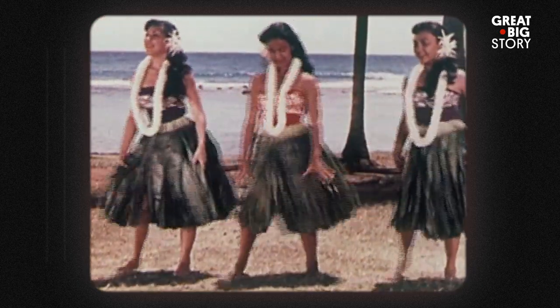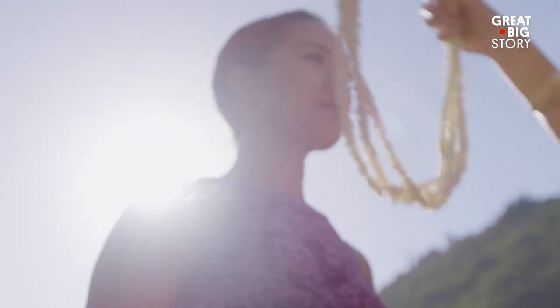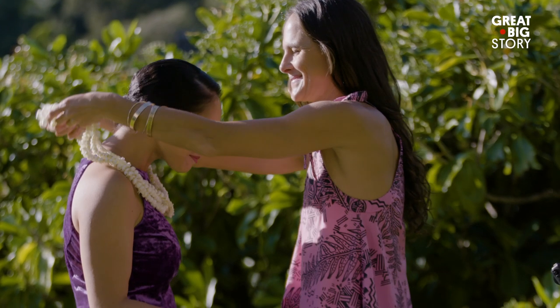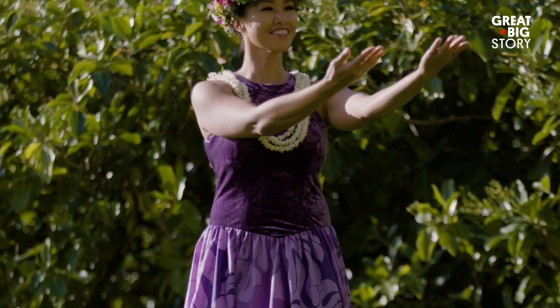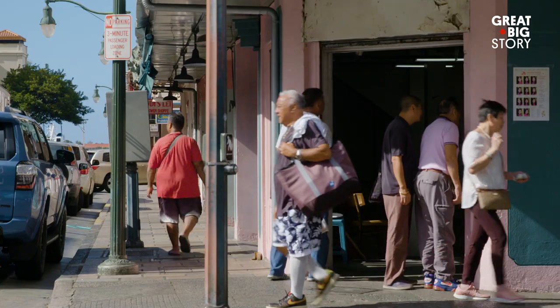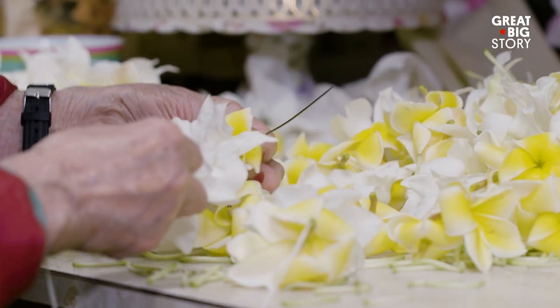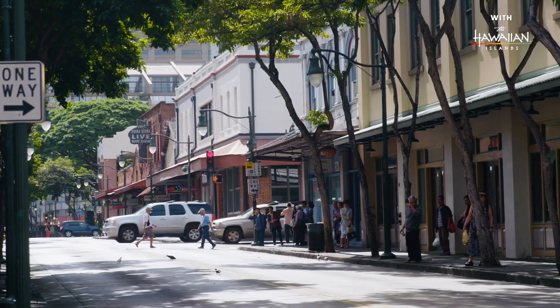Cruise lines would come in — those are the old days — and people would come and get their leis. It was part of the tradition to stop in Hawaii. When you stop, you got a lei. When tourists began coming to the islands, a sewn style of lei called kui became popular. And Chinatown was the place to get them.